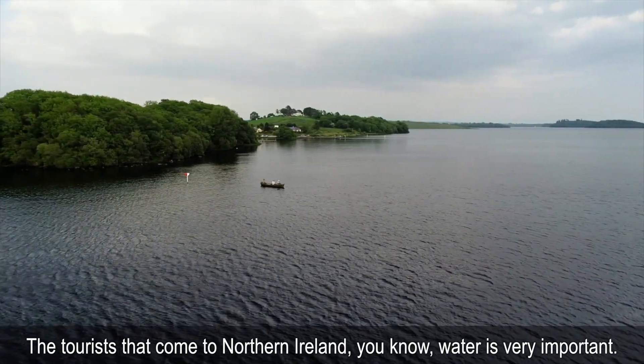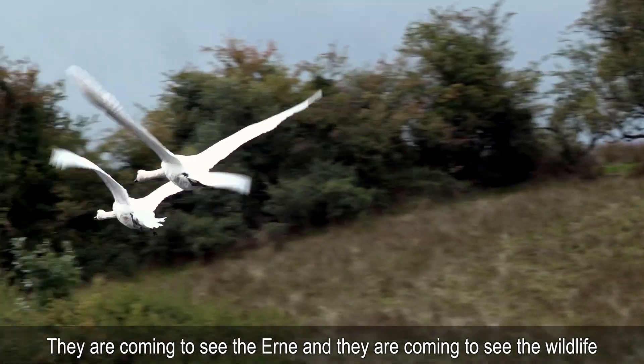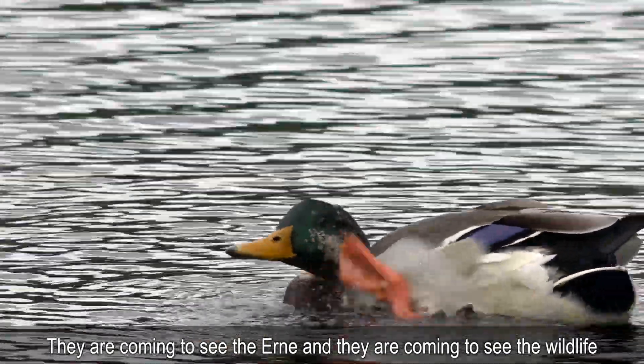The tourists that come to Northern Ireland — water is very important and they're coming to see the Erne and they're coming to see the wildlife that the Erne supports. It's very, very important to the Northern Ireland economy, and that's why we absolutely have to look after it and make sure we maintain this jewel in Northern Ireland's crown.